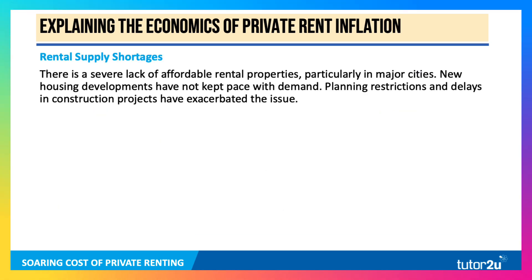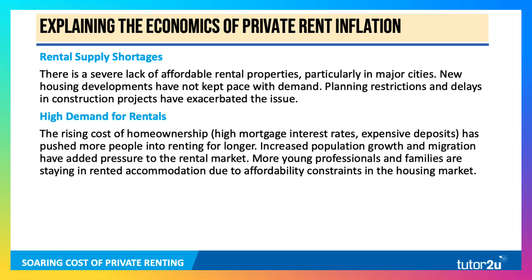So what's causing this? Why is rented property so persistently expensive and getting even more expensive? It's obvious: demand is racing ahead of supply. There's a severe lack of affordable rental properties, particularly in major towns and cities. New housing developments, including build-to-let, have not kept pace with demand. There are the usual problems of planning restrictions and delays in construction — an inelastic supply. Houses to rent are growing, but not fast enough to meet demand.